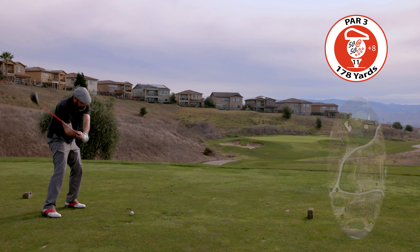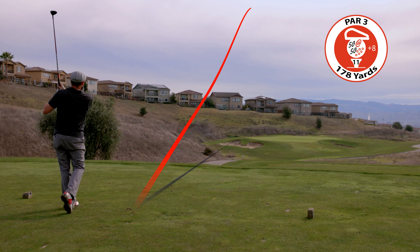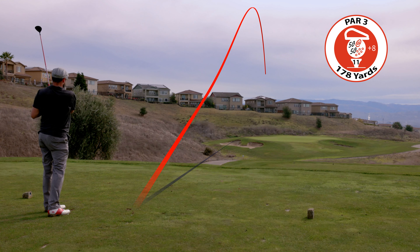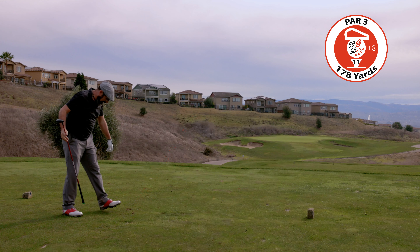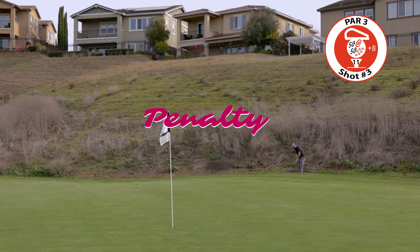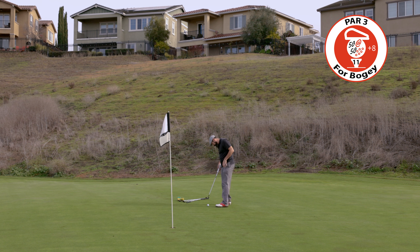Par 3 — this beautiful downhill par 3 has a deep bunker right, and out of bounds to the left is very close to the green. Took a penalty right there — we knew where the ball went but we just couldn't find it. I think it just plugged in really, really deep grass. Not rolling out — it was a little downhill but just kind of got stuck. I got one to the hole though.